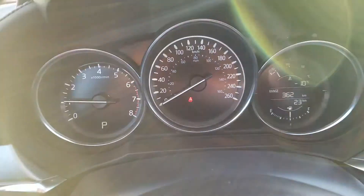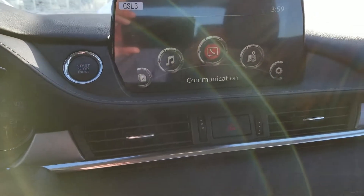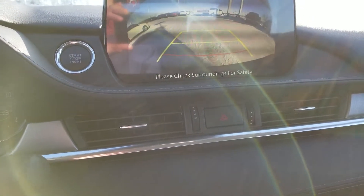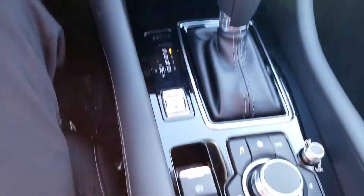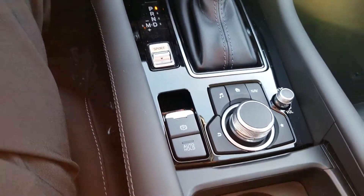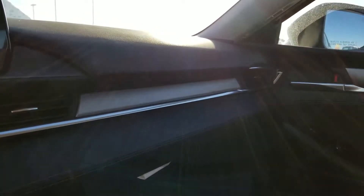Nice bright readings on the dash, as well as a backup camera, heated seats, sport mode for those adventurous days, and beautiful brushed nickel accents on the dash.